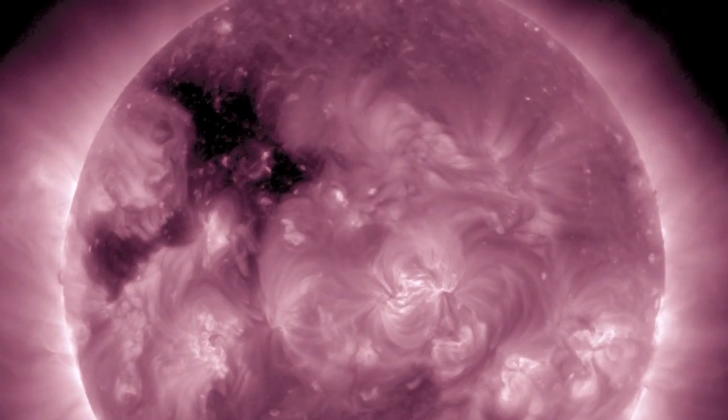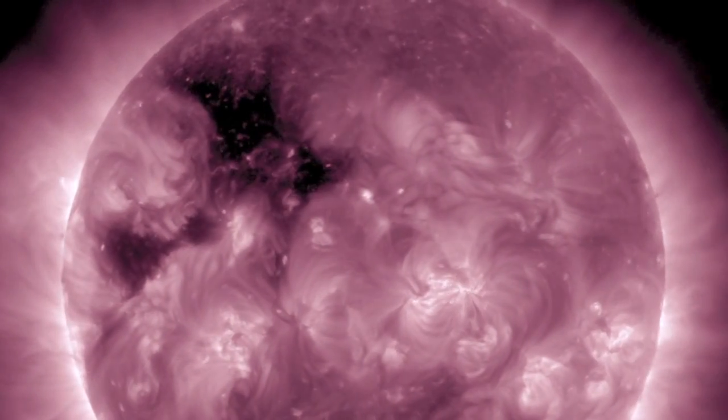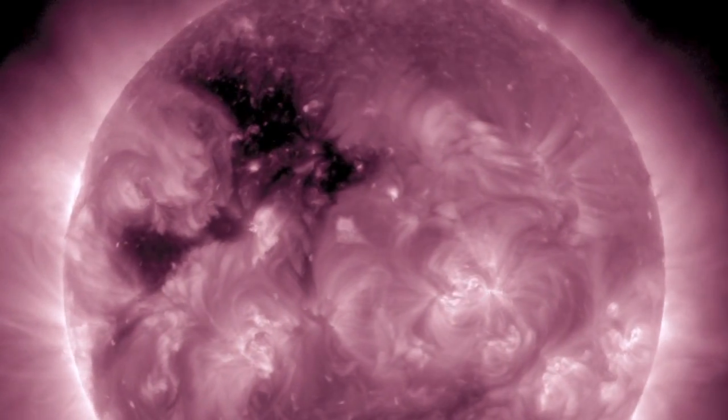Mercury and Venus are almost lined up. There's a northern positive coronal hole beginning to face Earth.